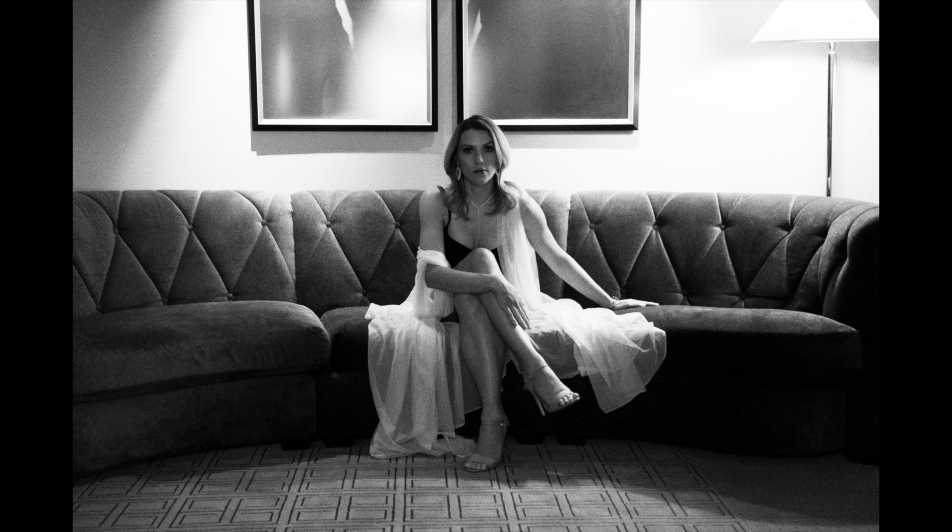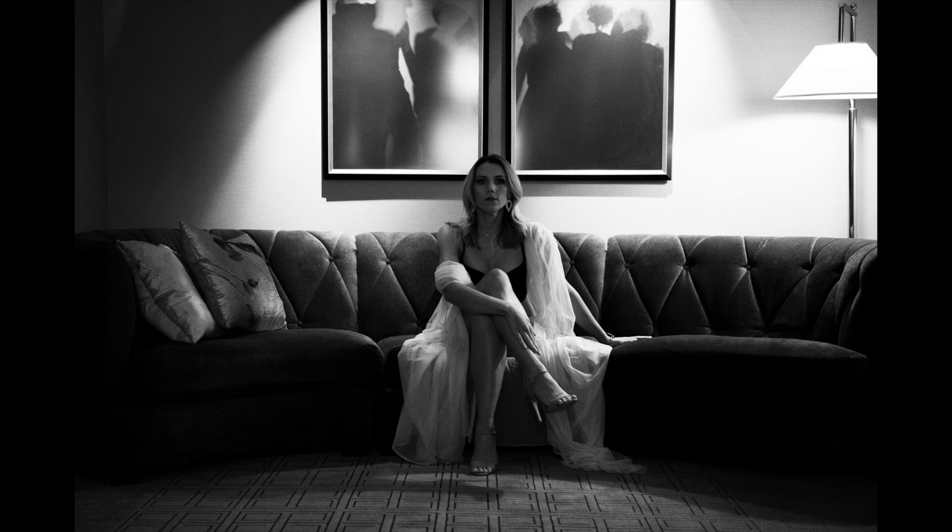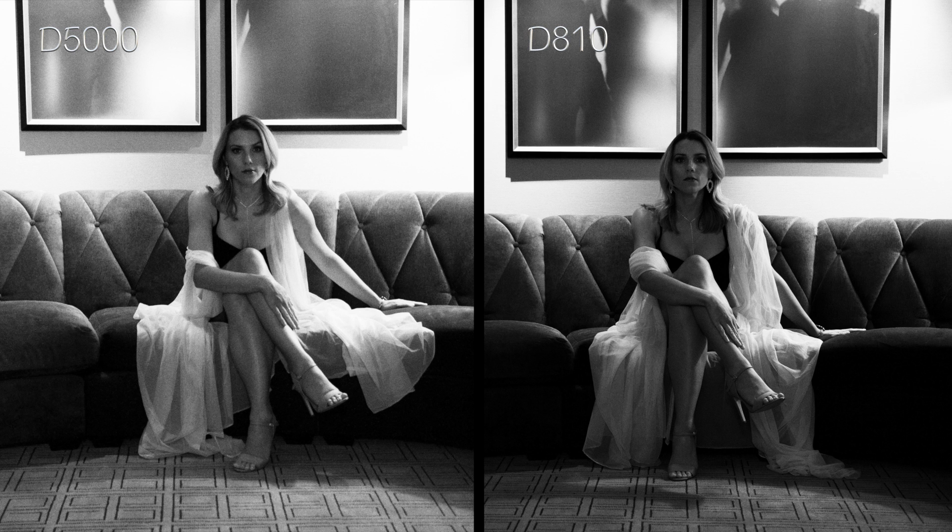For my final test, I put myself in the same position for one photo with both cameras. Here is the photo taken with the D5000 — I love this couch; it was the whole reason I chose this hotel for the shoot. And here is the similar photo taken with the D810. All in all, not much different. And here they are together while I talk about noise and editing.